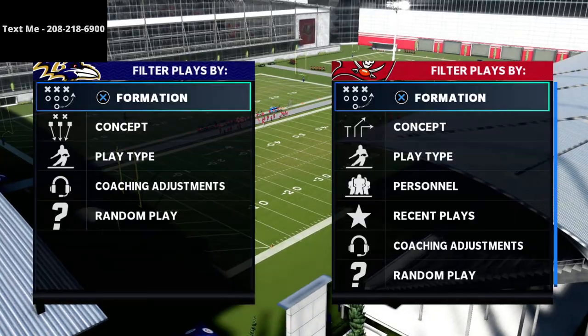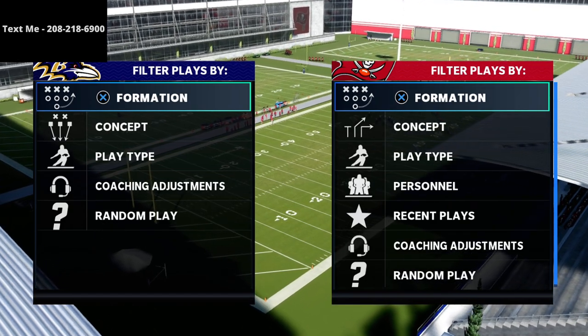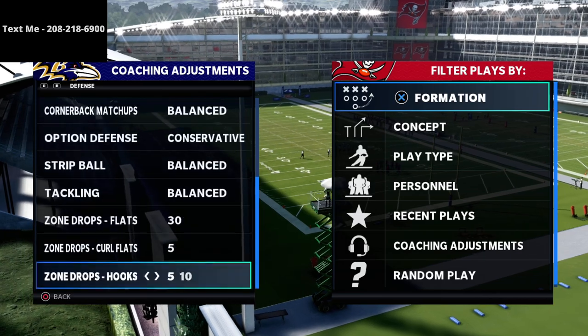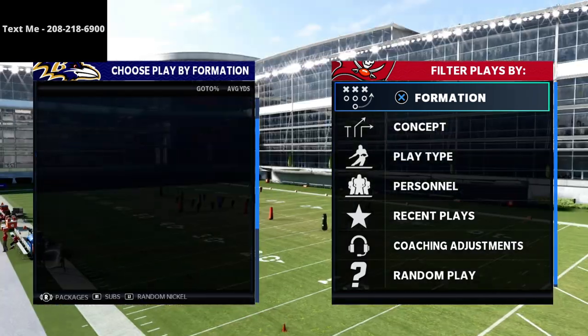In this video, I'm going to be sharing with you a special little route concept that you can use that is really, really good against Mabel coverage. In particular, a specific type of Mabel coverage — the 25, 5, and 5 that is really popular in weekend league and online.